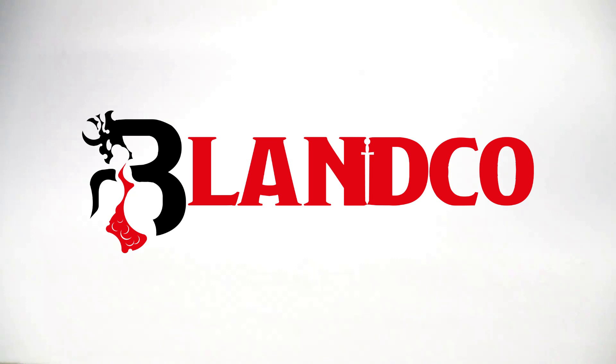So there you have it — all my finds from the last couple months. If you have found anything interesting in your local thrift shops or stores, please let me know in the comments below.